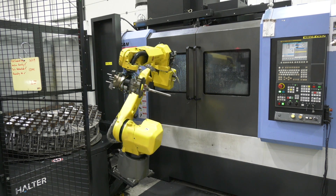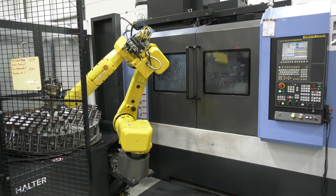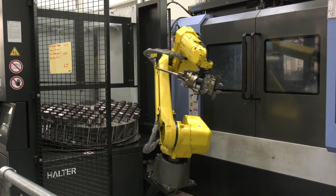I understand it took a bit of a leap of faith because Halter has been going about five years and you bought your first robot cell about four and a half years ago? Yeah, I think it was May 2015 and we were the first people in the UK to have one. We found it on the internet, thought it did everything, made a quick trip over to see them in Europe and that was it. And now you've got three of them? Yes, three.